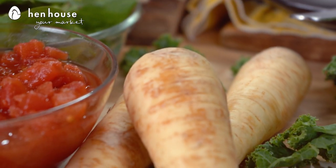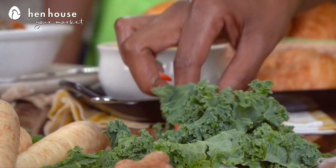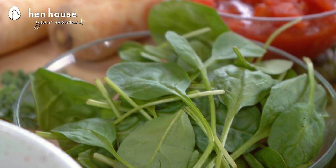It also contains parsnips, which help regulate blood pressure and provide vitamins C, K, and fiber. We use kale in this recipe, but please feel free to substitute spinach or any other leafy green that you choose, especially if you have difficulty digesting kale like some bariatric patients do, like myself.